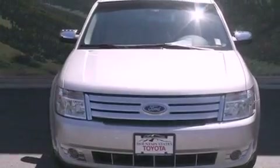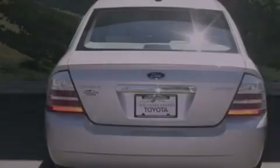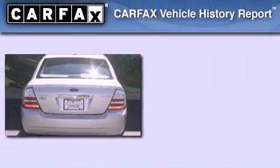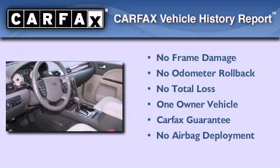With an EPA estimated rating of 28 miles per gallon on the highway, fuel efficiency does not take a back seat. This Ford has had only one owner, and it qualifies for the Carfax buy-back guarantee.